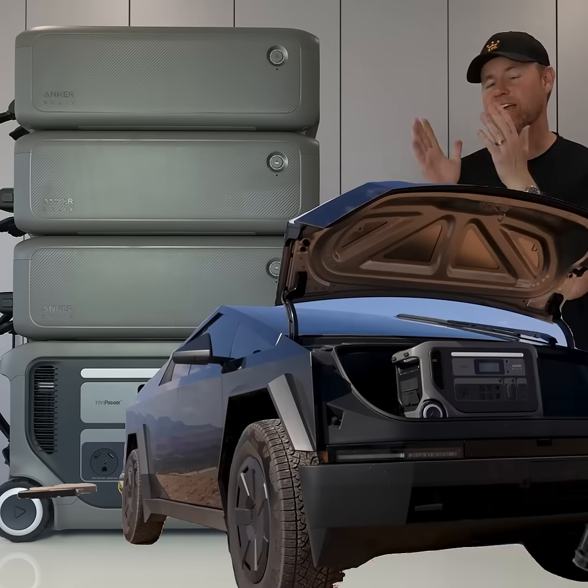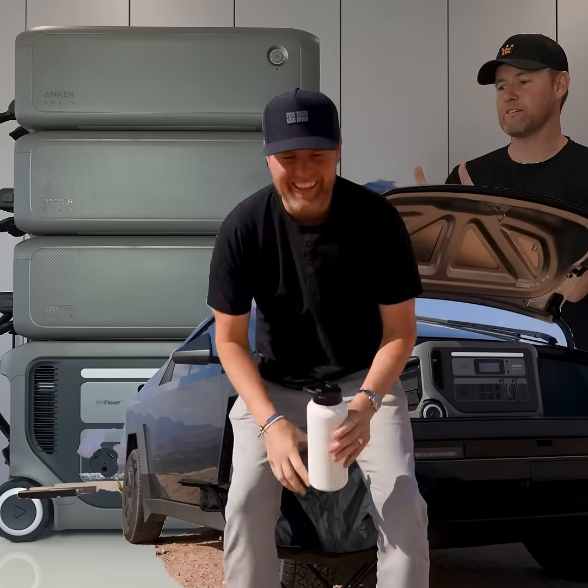I want something for this home that is going to be portable, that you can connect to the home and run as a battery backup if there's an emergency or the power goes out. But I also want to be able to take it with me to the next home. And that's something that the Anker Solix F3000 does.